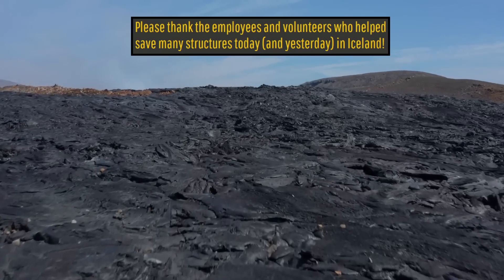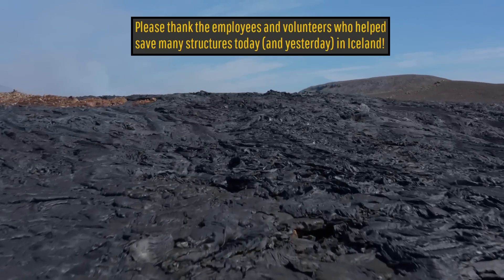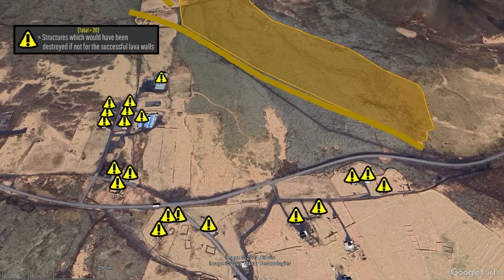I want to take this time to thank all of the employees and volunteers who worked around the clock to repair and build new lava walls while this eruption was ongoing. It is through your hard work that many structures were saved.